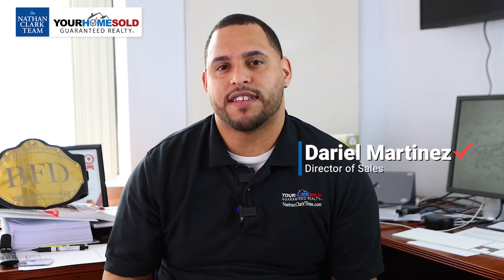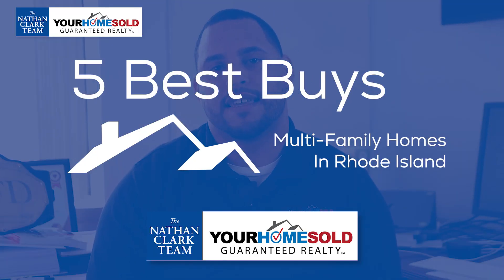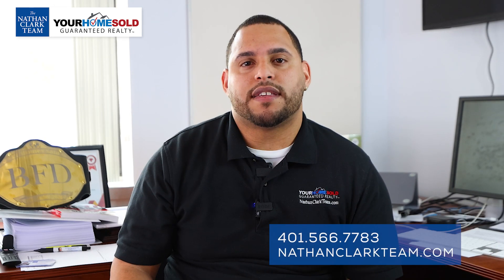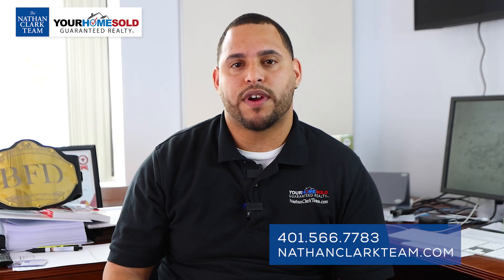Bienvenidos guys, this is Daryl Martinez, the director of sales here at the Nathan Clark team. This week I have for you the top five multifamily buys in the state of Rhode Island. Remember, this is not just our listings — this is listings throughout the state, so there's no bias here. If you're interested in any of these properties or would like a list of your own, please feel free to reach out to the number below. Without further ado, let's get right into it.